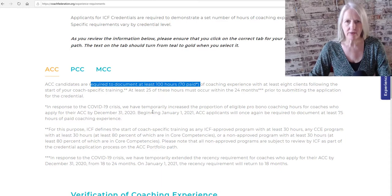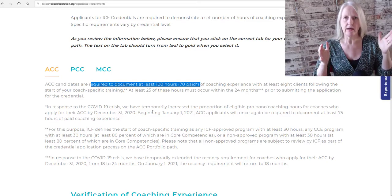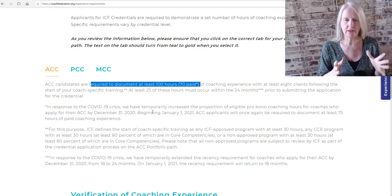These hours have to be counted after your initial coach training. The initial coach training needs to be comprehensive training, which means 30 hours probably and no less. So you can count the hours after your initial 30-hour comprehensive coach training, whether that was accredited by the ICF or not.